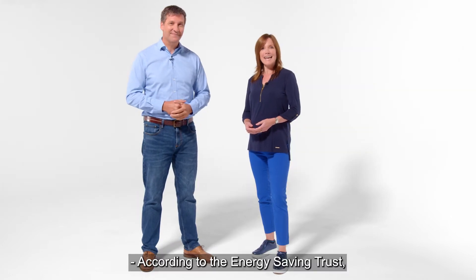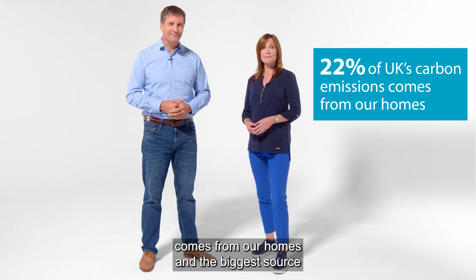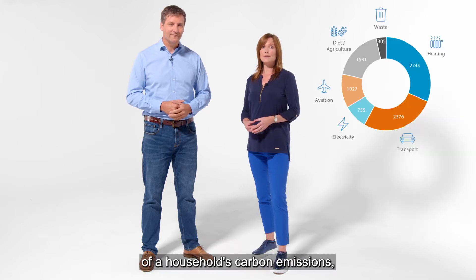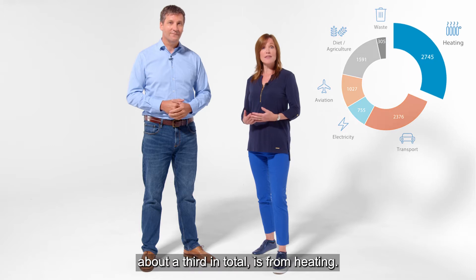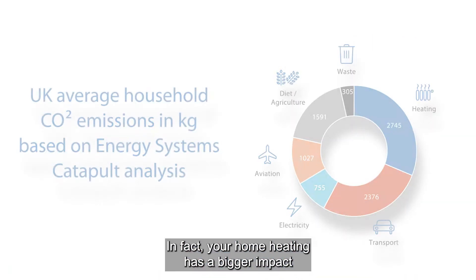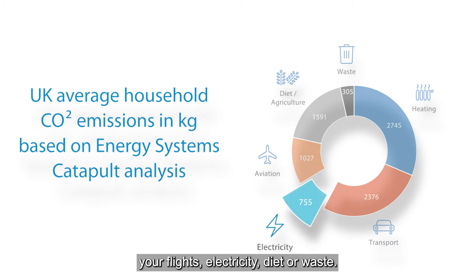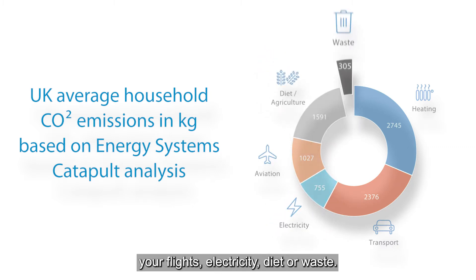According to the Energy Saving Trust, around 22% of the UK's carbon emissions comes from our homes, and the biggest source of a household's carbon emissions — about a third in total — is from heating. In fact, your home heating has a bigger impact on the climate than either your car, your flights, electricity, diet, or waste.